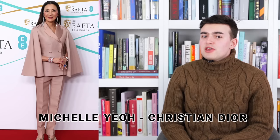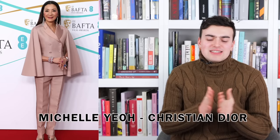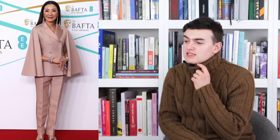Next up we have Michelle Yeoh in Dior — my queen. I love her, she looks amazing, this is fantastic. It's a beautiful champagne silk suit — a sort of cape double-breasted blazer jacket. Every time I see this silhouette from Maria Grazia Chiuri I think she's done it. It's a gorgeous silhouette. I love the cut of the jacket — it's beautiful. The double-breasted element is gorgeous; even though it's double-breasted it nips in the waist. It feels sort of New Look-esque at least in terms of shape underneath.